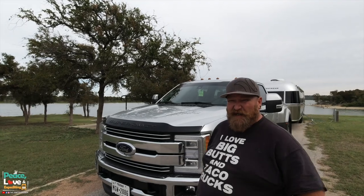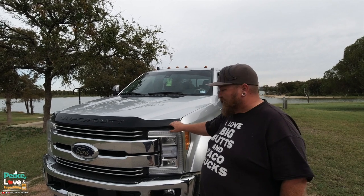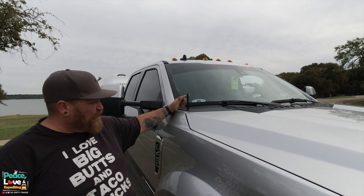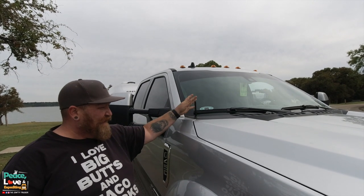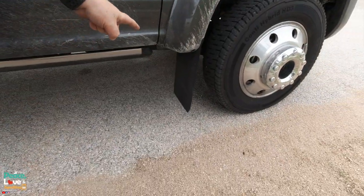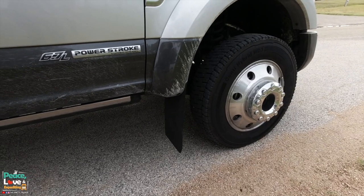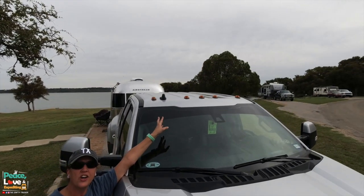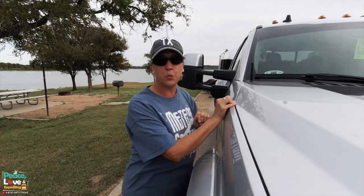We've done a few upgrades to the truck. First is the bug deflector — the black look on the front gives it a clean look and protects from rock chips. We also swapped out the antenna; this one is from a company called Built Right. You take the long flimsy bouncy antenna off and stick this one in — it works just as good. We also installed mud flaps, and we plan to swap out the orange clearance lights for aftermarket smoke-colored ones.